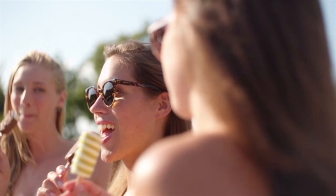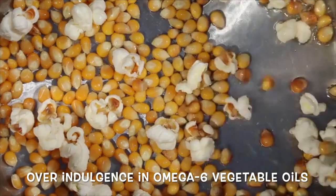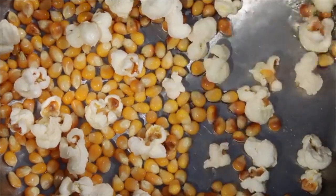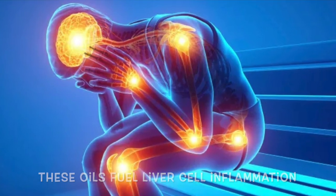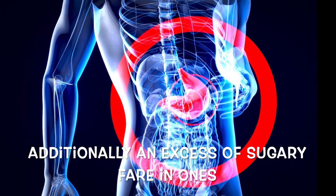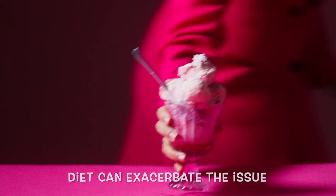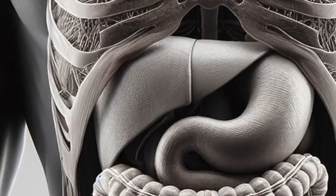One notable contributor to this condition is the overindulgence in omega-6 vegetable oils, such as cottonseed oil, corn oil, soybean oil, or canola oil. These oils fuel liver cell inflammation, disrupting the normal fat digestion process. Additionally, an excess of sugary fare in one's diet can exacerbate the issue, as these sugars morph into free fatty acids that congest the liver.